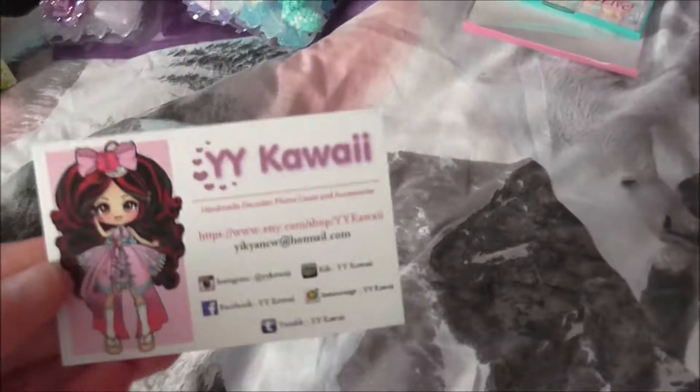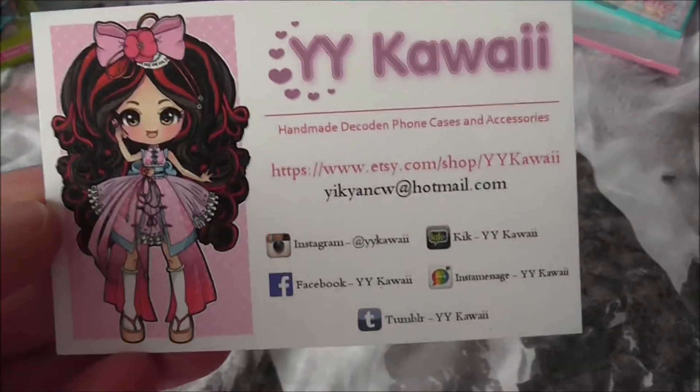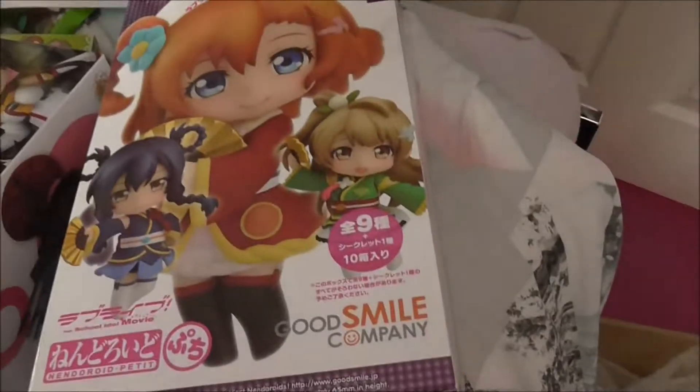That is it for now. I will link you to everything and put photos up — I will be all over my social networks. The follow-up videos of the cards, Yamato, and the petite nendoroids will come soon. Bye guys, bye!